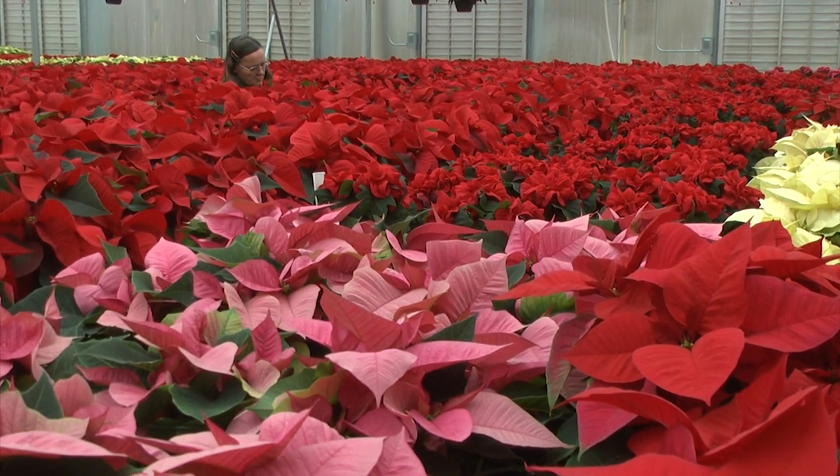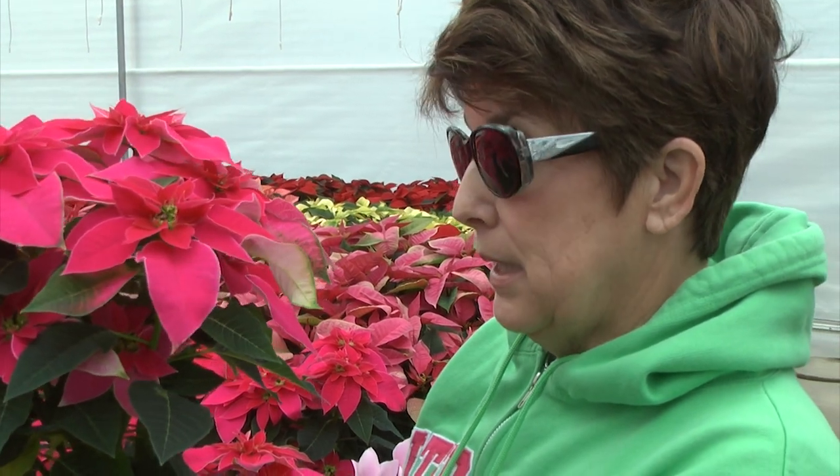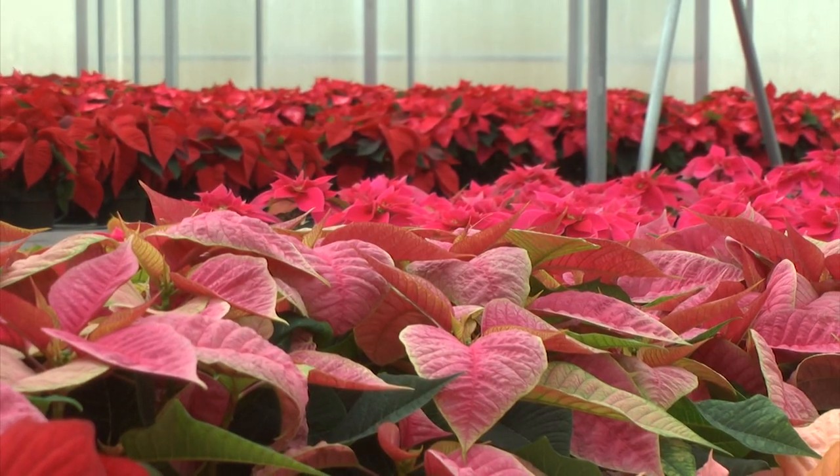Customer Nancy Cherry of Advance is smitten with the Love You Pink. She tells me that this is going to stay pretty until at least February if you give it plenty of light and not too much water.